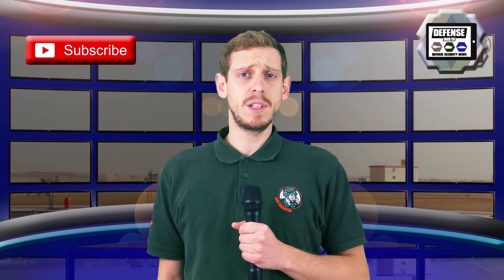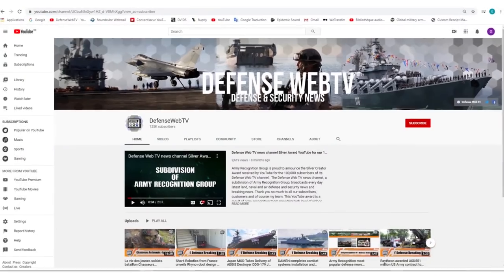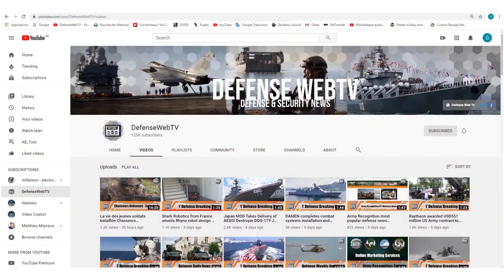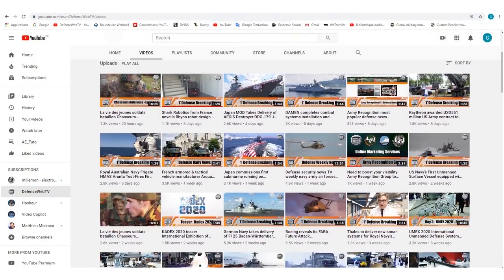Defense Web TV has more than 1,400 videos on its YouTube channel. Please don't forget to subscribe and hit the bell icon to be informed of the latest defense and security news.